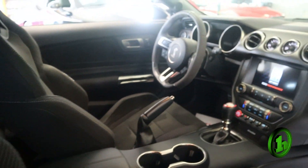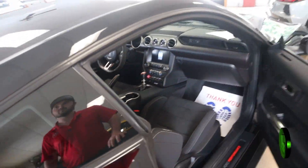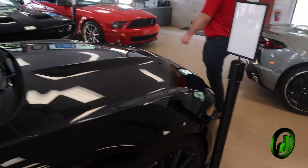Take another look on the interior — very, very nice interior. Then I'll pop the hood so we can take a look under there.